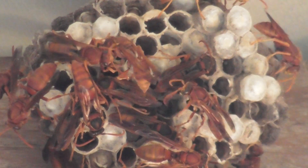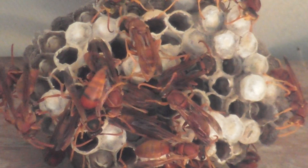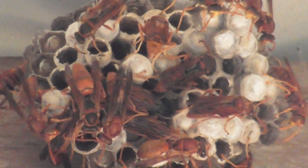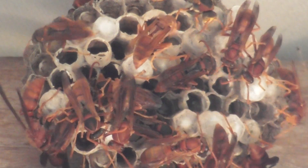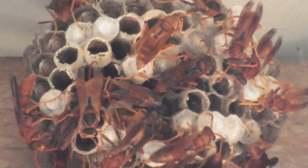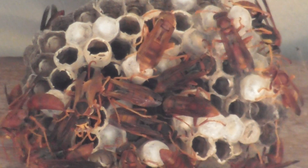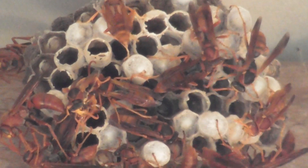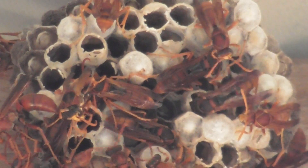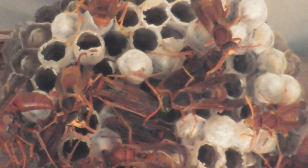They're much redder than I remember. Well, paper wasps make paper cells, and bees make wax cells, don't they?